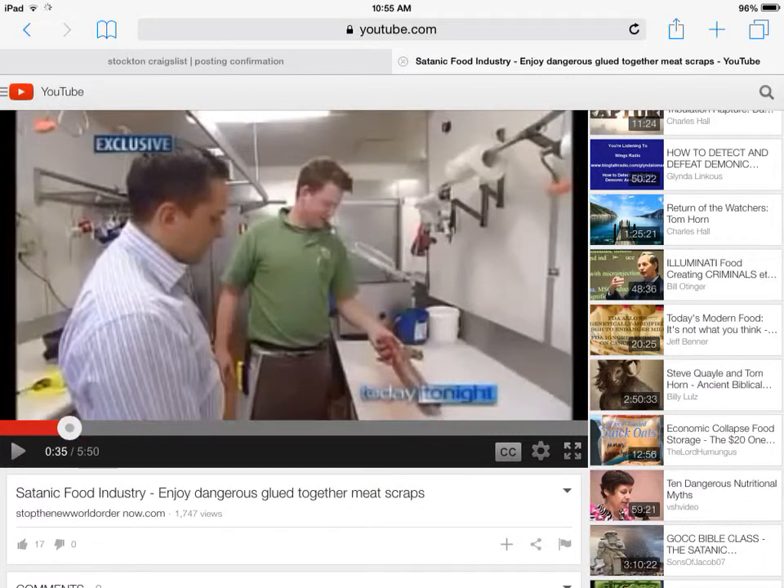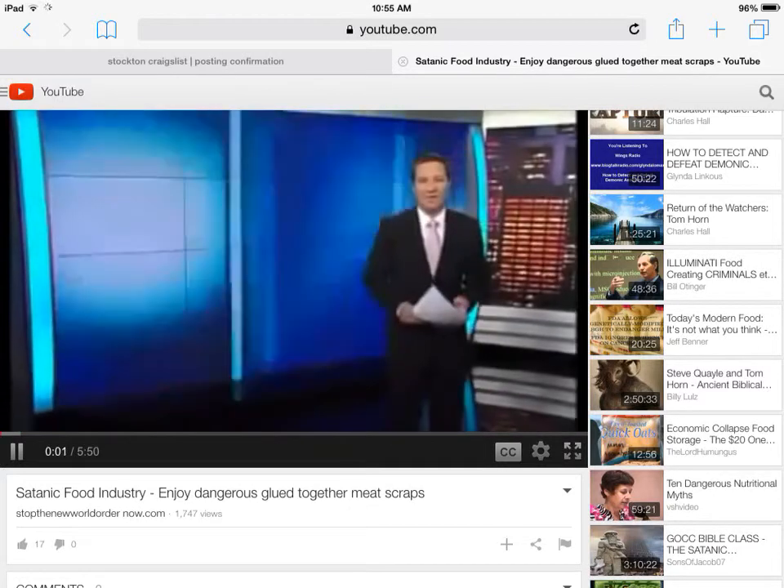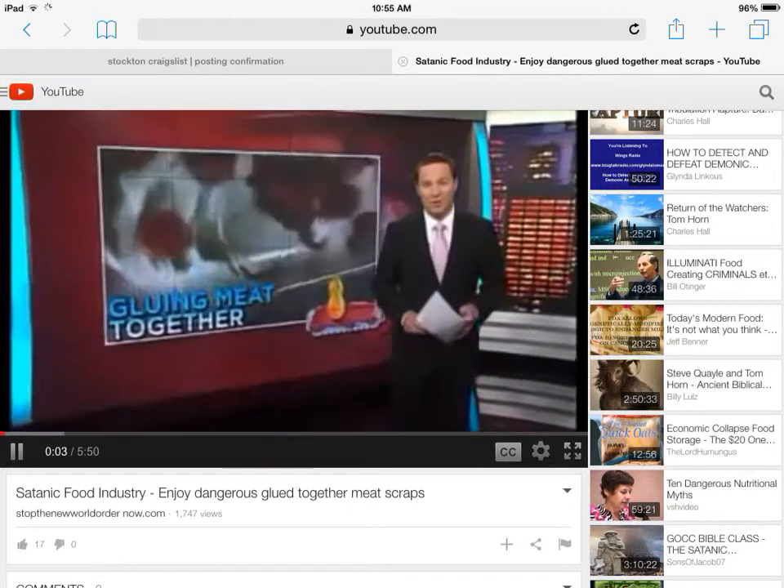Hey YouTube, how you doing? Let's check this one out. There's a way of turning a premium steak scrap back into a juicy cut — the industry-wide secret butchers don't want you to know about.